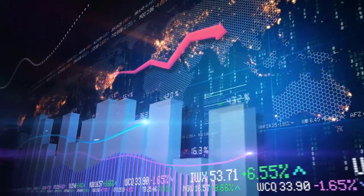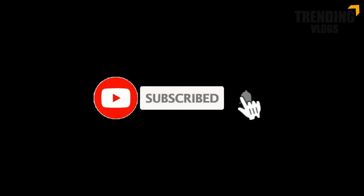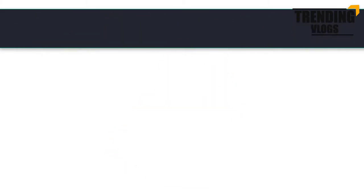Hi fellows, welcome back to the forex informal session of our channel, Trending With Us. We hope most of you are joining and watching our videos from quite some time, and if you think our videos are good, please share them and don't forget to give us a thumbs up.